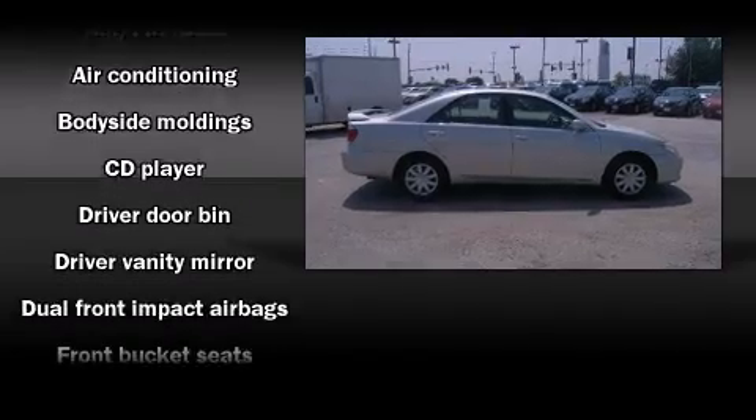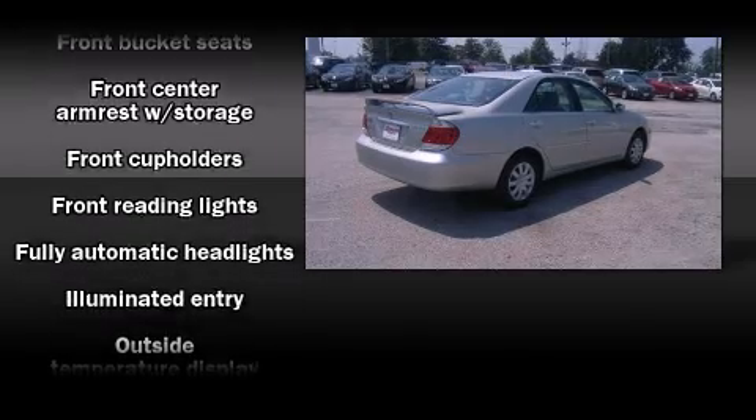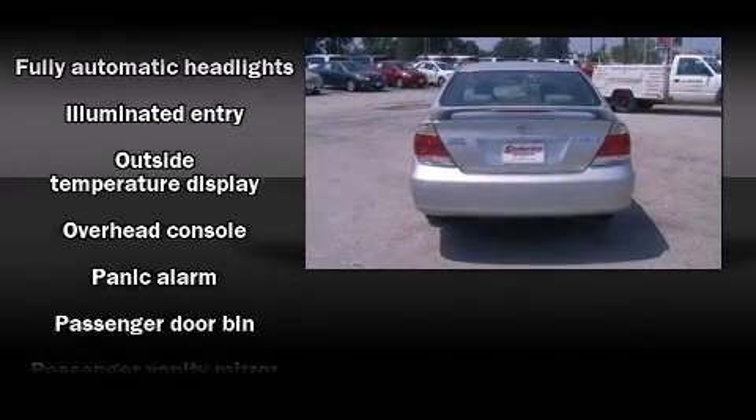Toyota infused the interior with top-shelf amenities such as a tachometer, fully automatic headlights, remote keyless entry, and more.